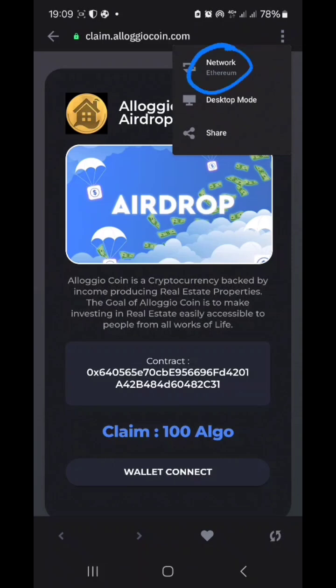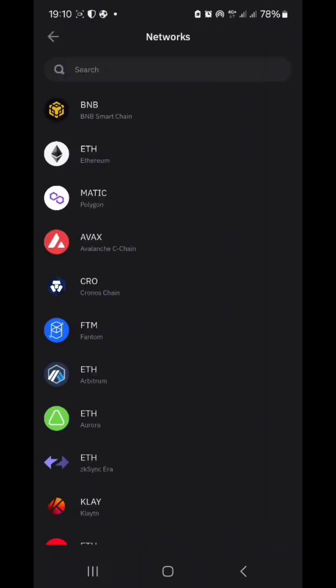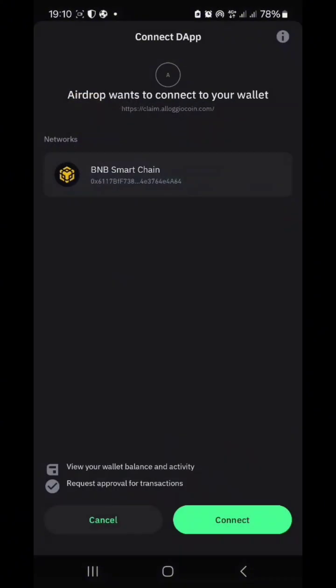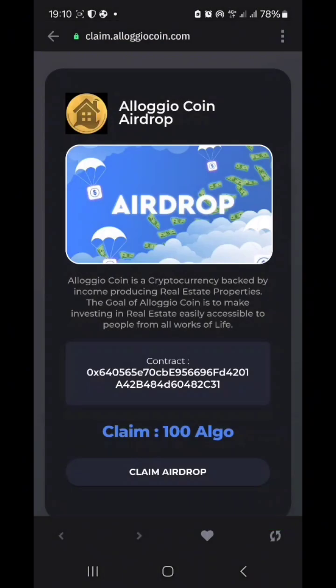Switch the network from Ethereum, which is the default, to BNB. Once you do that, you are good to go. Then click on Wallet Connect, which connects your wallet to the platform — this is safe to do, so you have nothing to worry about.